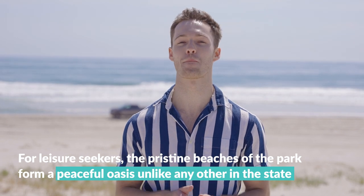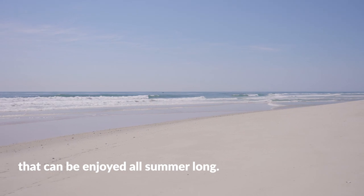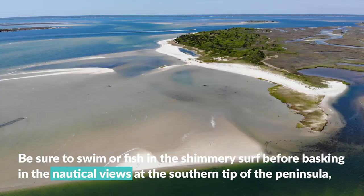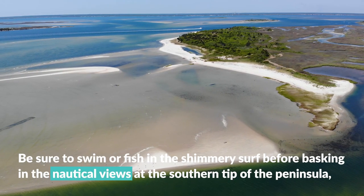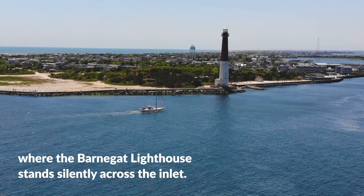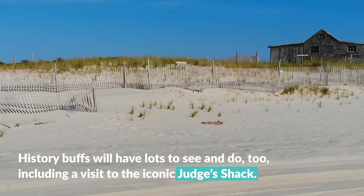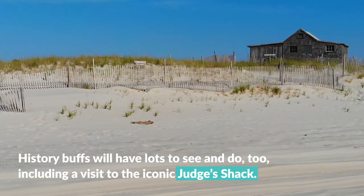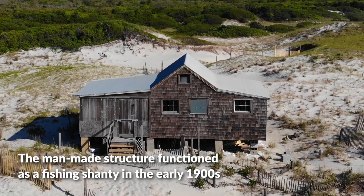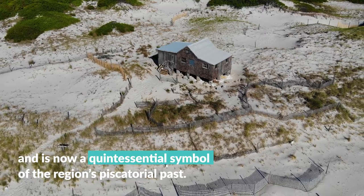For leisure seekers, the pristine beaches of the park form a peaceful oasis unlike any other in the state that can be enjoyed all summer long. Be sure to swim or fish in the shimmery surf before basking in the nautical views at the southern tip of the peninsula, where the Barnegat Lighthouse stands silently across the inlet. History buffs will have lots to see and do too, including a visit to the iconic Judge's Shack, a man-made structure that functioned as a fishing shanty in the early 1900s and is now a quintessential symbol of the region's piscatorial past.